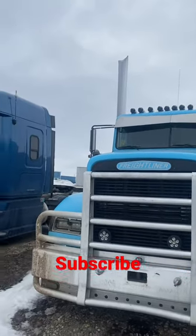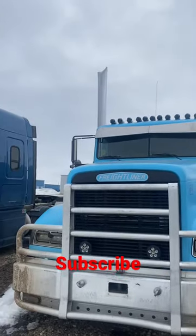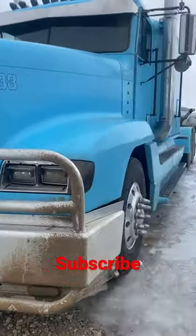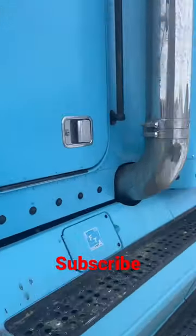Guys, this is one sick setup on a Freightliner FLD flat tub. The only thing that's messed up, he must have hit something because his exhaust stack is all messed up there. But other than that, it looks like a pretty decently good truck — I wouldn't mind buying it. Look at it. Nice teal, maybe a blue color.